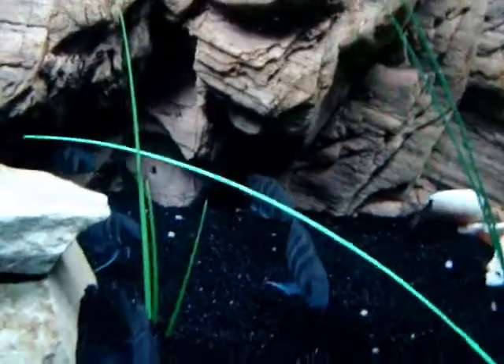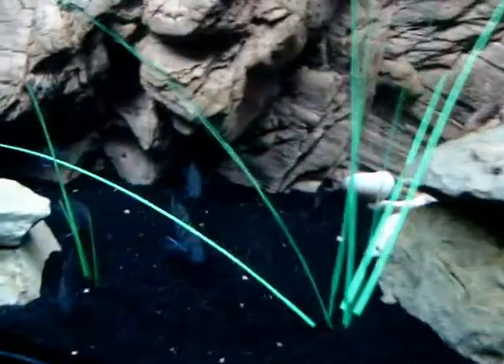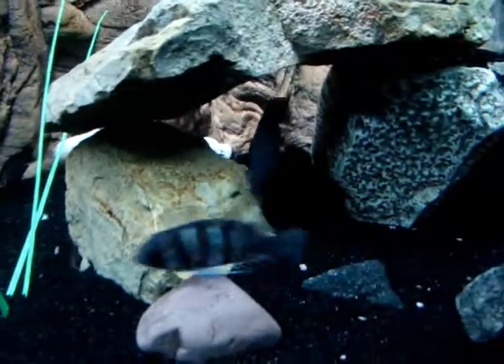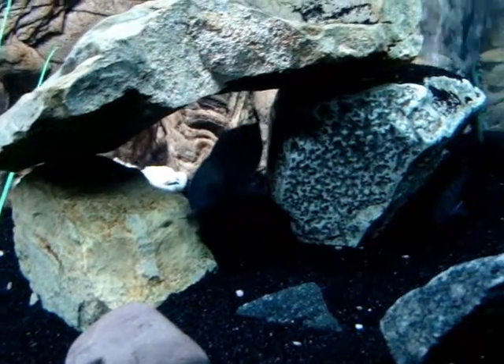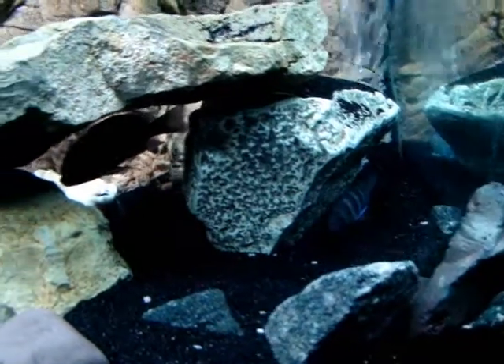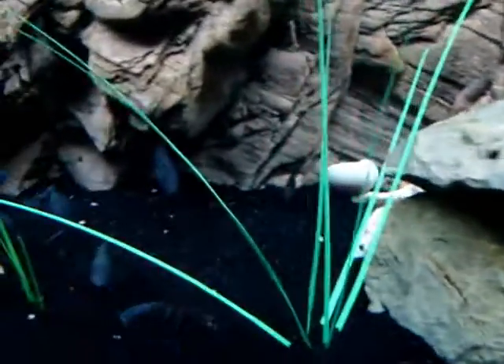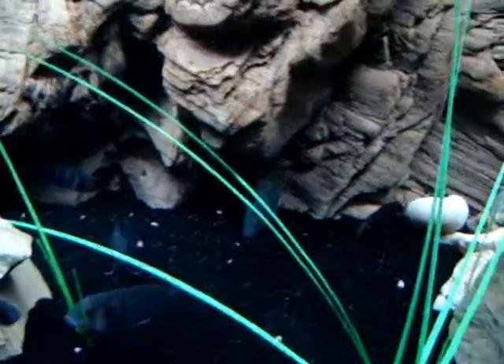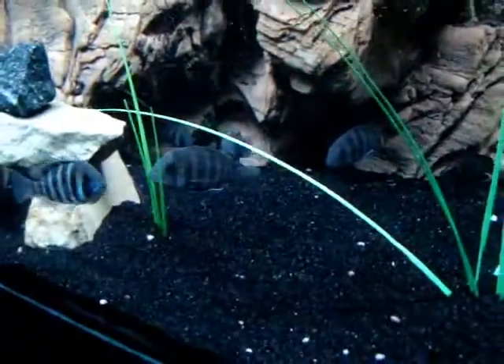Yeah, these are my babies. I feel excited. There was a lot of bickering going on in this tank and the dolphins must have been causing a lot of it. It's funny - a lot of people say that they're pretty docile fish, but they were just causing a lot of trouble in my tank. I love them, they're beautiful, but they had to go. I'm happy with the decision.